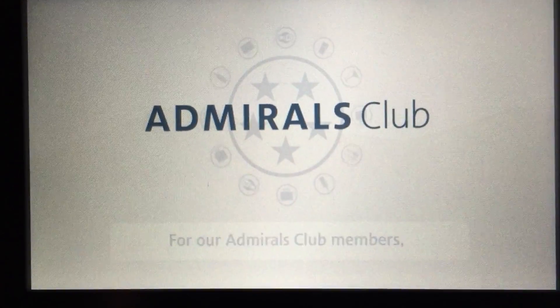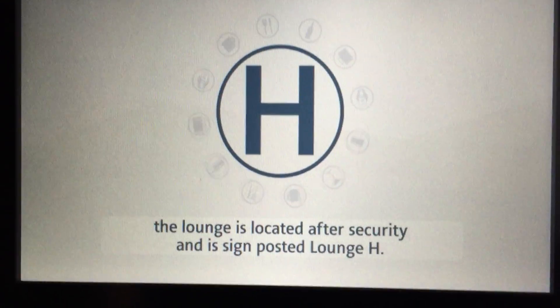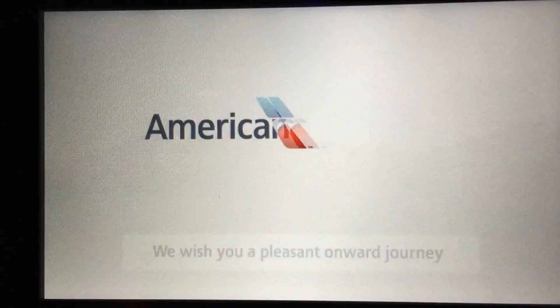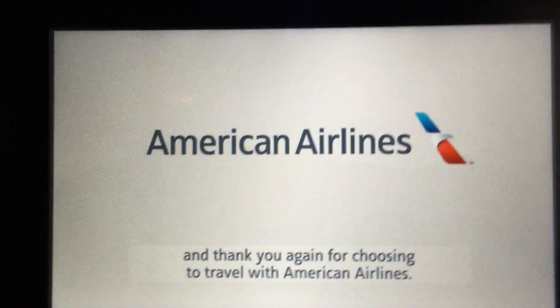For our Admiral's Club members, the lounge is located after security and is sign-posted. Please check the flight information screens for all the relevant information. We wish you a pleasant onward journey, and thank you again for choosing to travel with American Airlines.